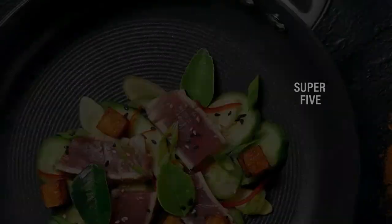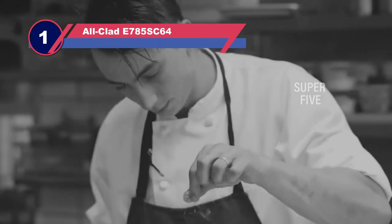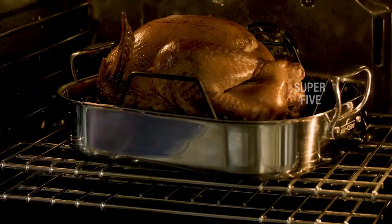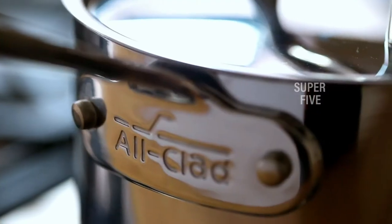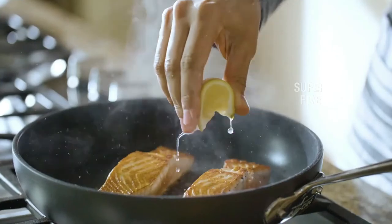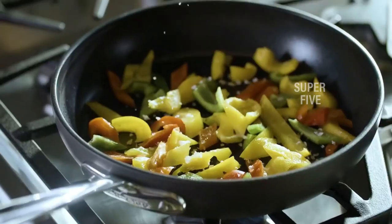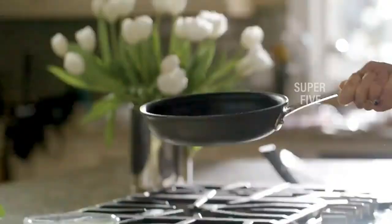Number one: All-Clad E785 S hard anodized non-stick pots and pans. The All-Clad HA1 Hard Anodized Non-Stick Cookware Set was our top pick after testing dozens of cookware sets. It not only aced our tests but each pan is beautifully designed with a sleek black finish and shiny metal handles. The handles are long enough to create a perfect balance with each pan and feature All-Clad's signature concave shape that's super comfortable to hold. The pans are well built with heavy-gauge hard anodized aluminum for durability.